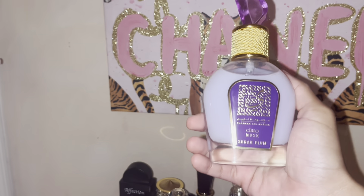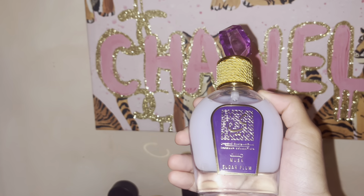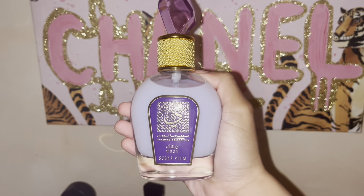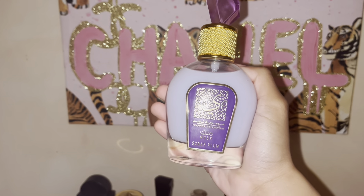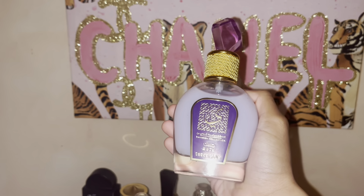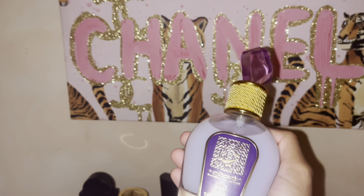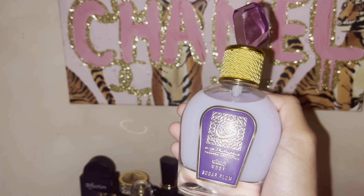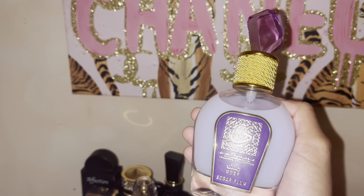The last one is Sugar Plum Musk from the Thymine collection. This smells like grape jelly candies — very, very sweet. It's also one I don't reach for much because I don't really care to smell like grapes, and I also wore it when I was a little sick so I associate it with that. But it's a good scent — I'd just have to be in the mood for it.